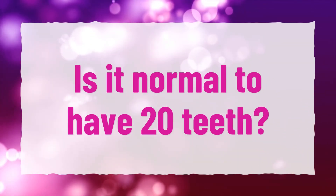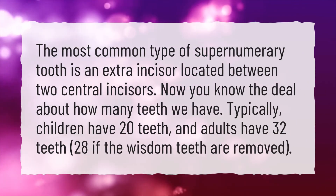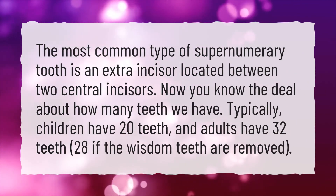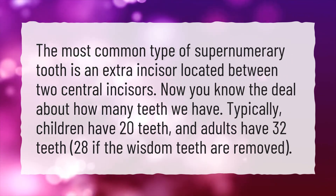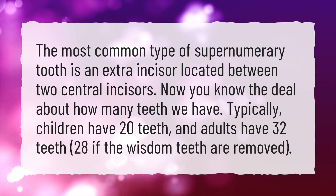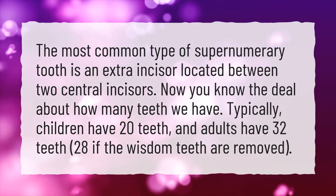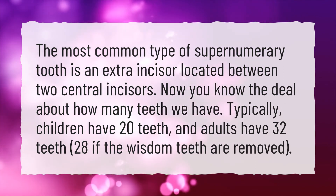Is it normal to have 20 teeth? The most common type of supernumerary tooth is an extra incisor located between two central incisors. Now you know the deal about how many teeth we have. Typically, children have 20 teeth, and adults have 32 teeth — 28 if the wisdom teeth are removed.